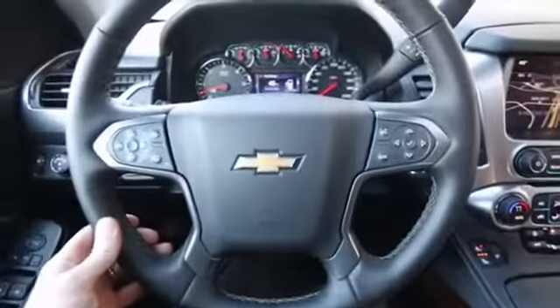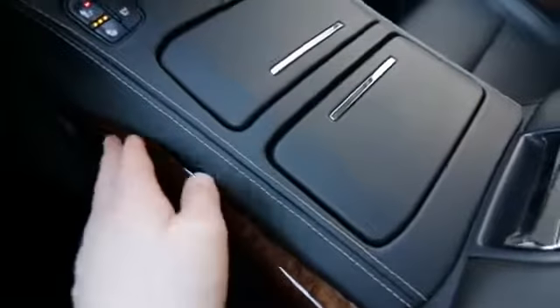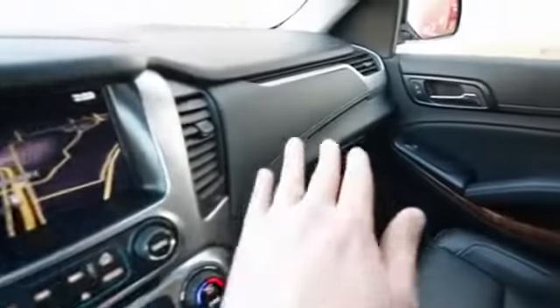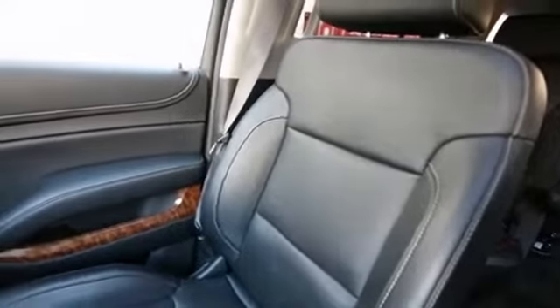Very high-grade materials, everything feels very well put together. Nice wood trim, and it looks like they have this Fox leather on the dashboard with contrast stitching, which continues all the way over to the dashboard, over to the doors, and then they have contrast stitching on these beautifully contoured and comfortable leather seats.